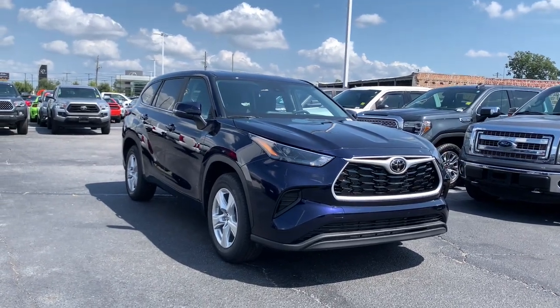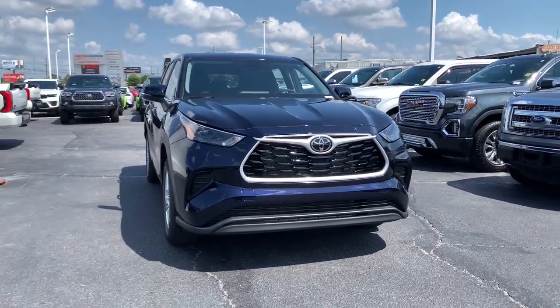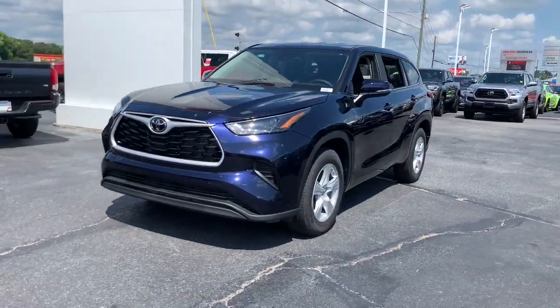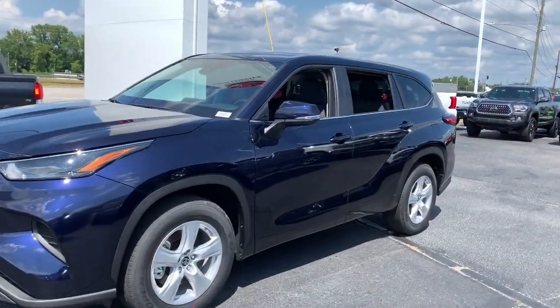Looking for your dream car? It could be the 2023 Toyota Highlander. From daily drives to epic road trips, this Highlander has you covered.